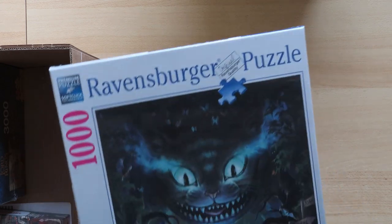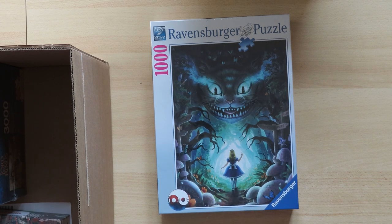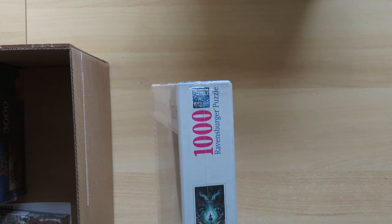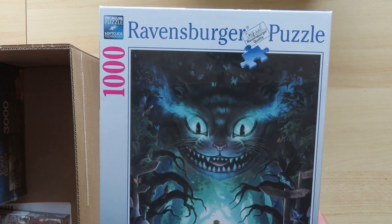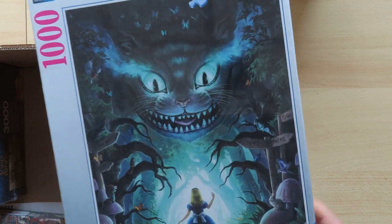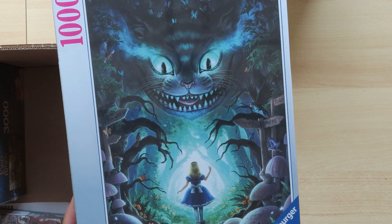Here is the other Ravensburger — it's 1,000 pieces. You may have seen this one; it's quite popular in the market right now. It's from Alice in Wonderland — probably inspired by Lewis Carroll's book rather than the Disney edition. You can see the Cheshire Cat laughing, and I really like the atmosphere of this picture. These branches are like hands trying to grasp and take Alice away to another world.